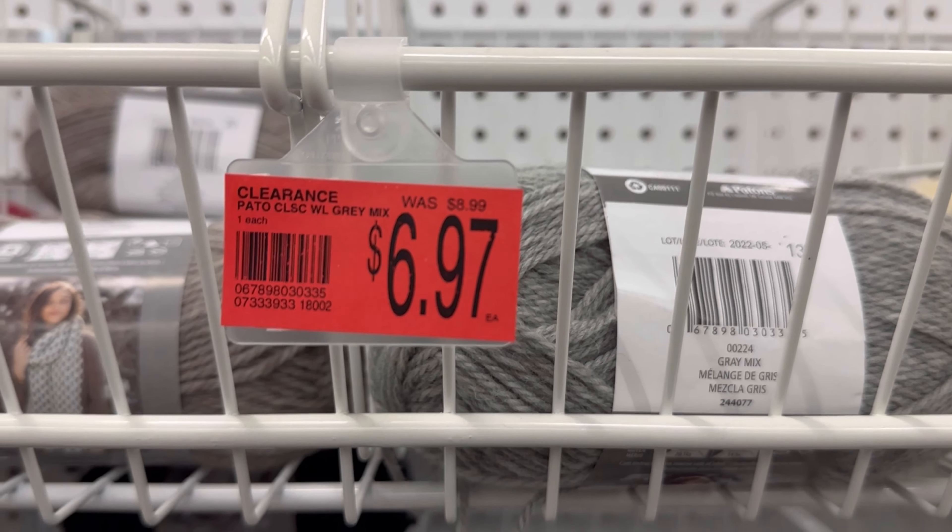The Lion Brand Touch of Luxe Alpaca is $4.47. If I hadn't already bought all of that Hobby Lobby yarn, I would be snapping some of that up because that yarn is so soft and so nice. A Touch of Luxe is what it's called — it was $7.99 down to $4.47. It looks like they're getting rid of all of it. It's a 4 medium weight, 207 yards, 90% acrylic, 10% alpaca. I would definitely recommend getting this yarn. It is wonderful.